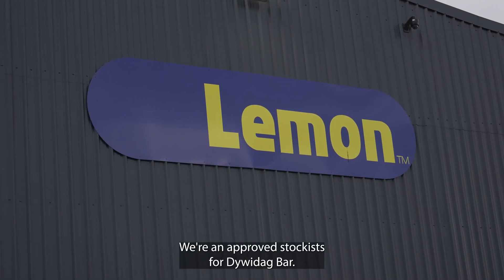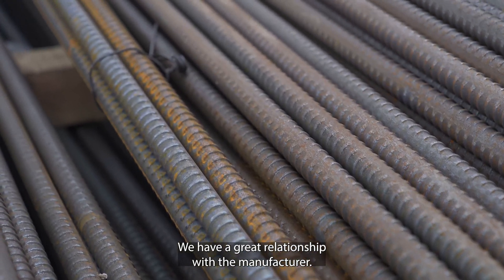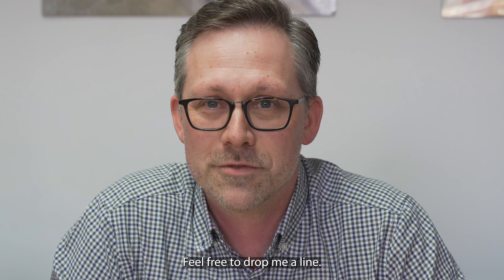We're an approved stockist for Dividebar and we have a great relationship with the manufacturer. If you have any questions or inquiries, feel free to drop me a line.